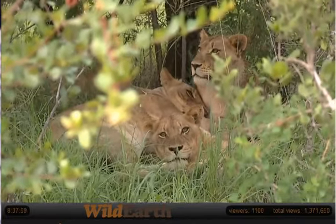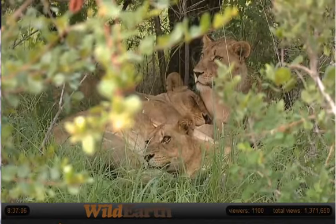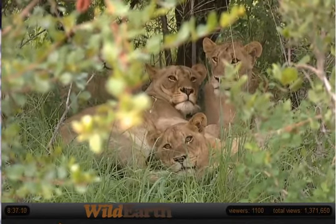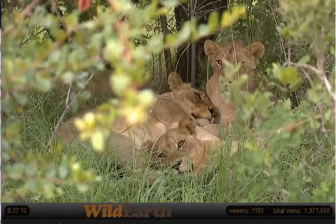It's an interesting angle. I didn't know you were behind me. I was calling you — my radio is not working. No problem. Morning, folks. How are you doing?